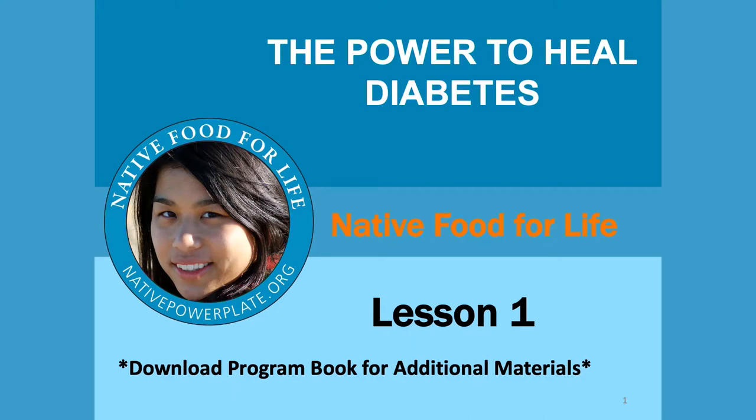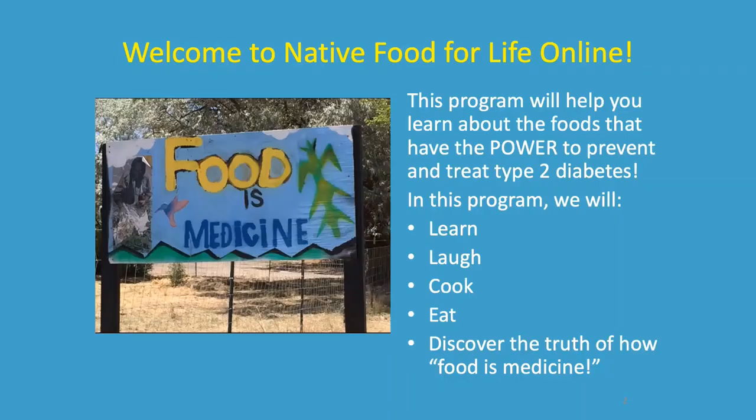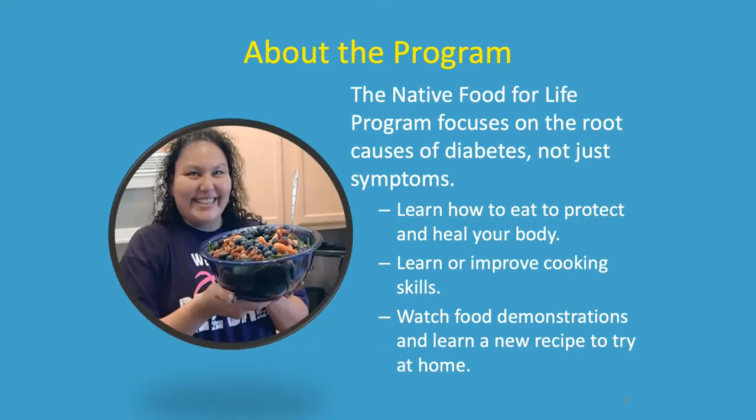Welcome to Lesson One: The Power to Heal Diabetes with Native Food for Life. This program will help you learn about the foods that have the power to prevent and treat type 2 diabetes. We're going to learn a lot, probably laugh a little, cook some new things, and eat some delicious food. Together we'll discover the truth about how food really is medicine. Each week you can expect to learn how to eat to protect and heal your body, learn a new cooking skill, watch a food demonstration, and learn a new recipe to try at home.